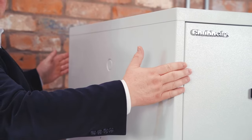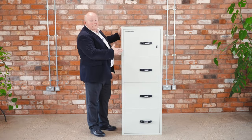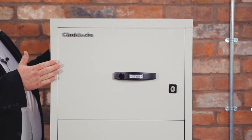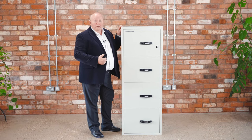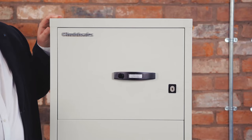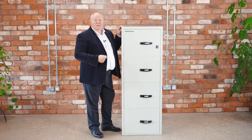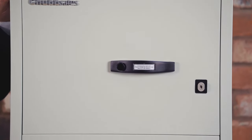The ChubbSafes Firefile range is available in two depths: 31 inches and 25 inch depth, not as deep as the one you see here. The ChubbSafes Firefile is available in a choice of one hour or two hour fire protection. They are tested and certified by the American Underwriters Laboratories to their standard UL 72 class 350 — and 350 means Fahrenheit. We would always recommend two hours protection for that mission critical data.